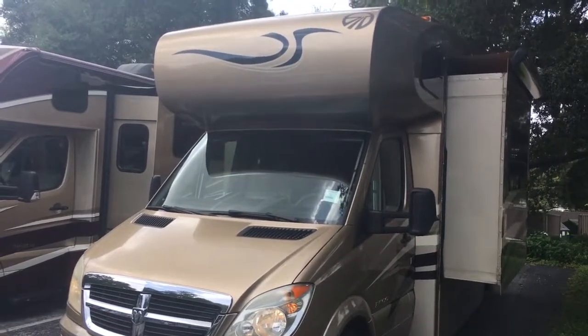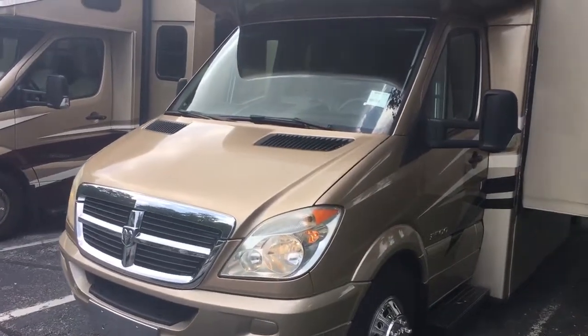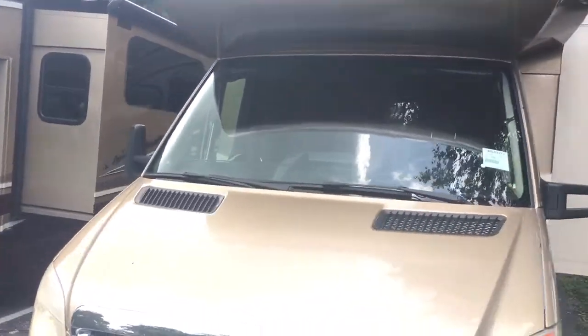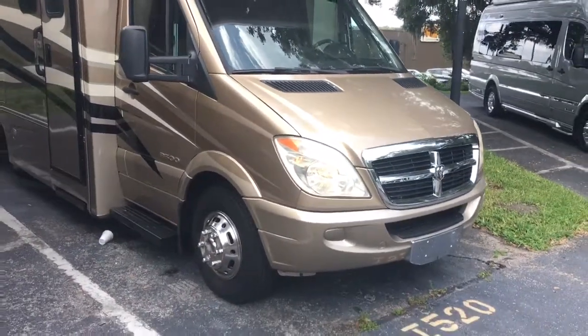Today I have for you a 2009 Monaco Corvina on the popular Sprinter chassis. This is the 3500 chassis, not the smaller one. Full paint job. It's a Monaco, so it's a little higher end than some of the others. I love these coaches when they were producing them new.